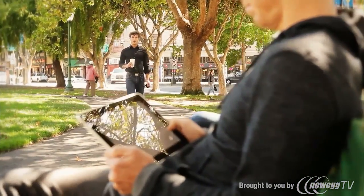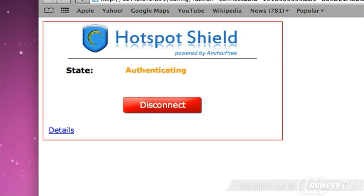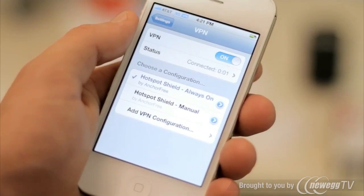By using Hotspot Shield from AnchorFree, you can. Nearly 10 million people use it as a secure gateway to the internet on their computers, and now it's available for mobile. Hotspot Shield is a simple download and it runs quietly in the background to route all of your internet traffic through a secure private tunnel.